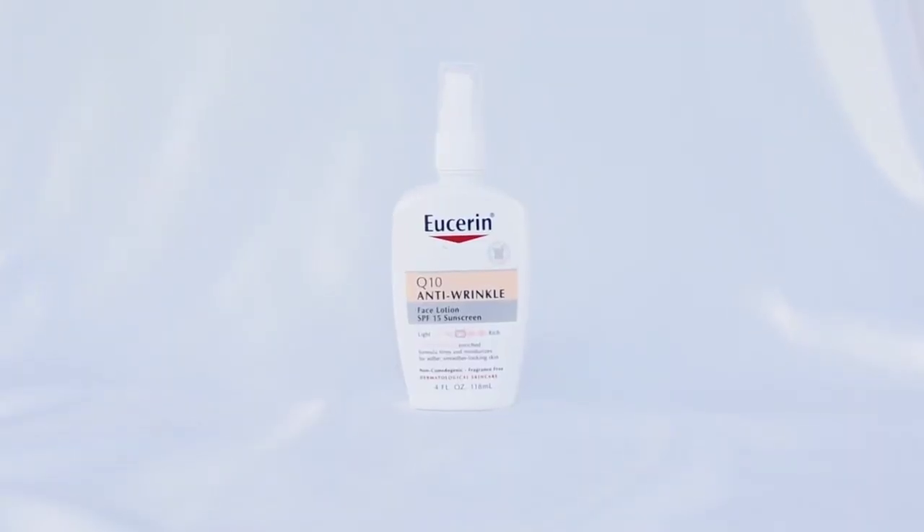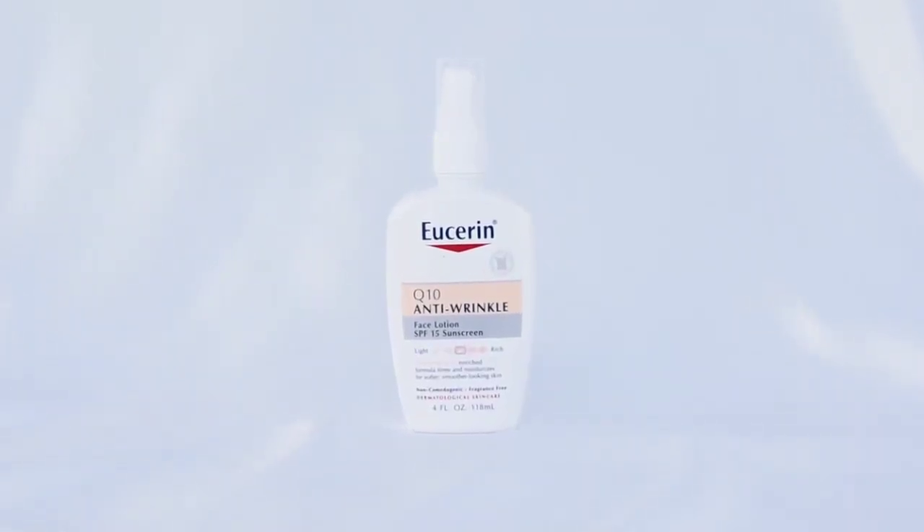Sun protection and anti-aging formula wrapped up into one — big yes for me. We've got the Eucerin Q10 Anti-Wrinkle Face Lotion in SPF 15. This one is really fantastic because you can wear it with or without makeup, of course. The Q10 is actually a coenzyme that supports the production of collagen, therefore it is highly effective at fighting signs of aging like wrinkles.